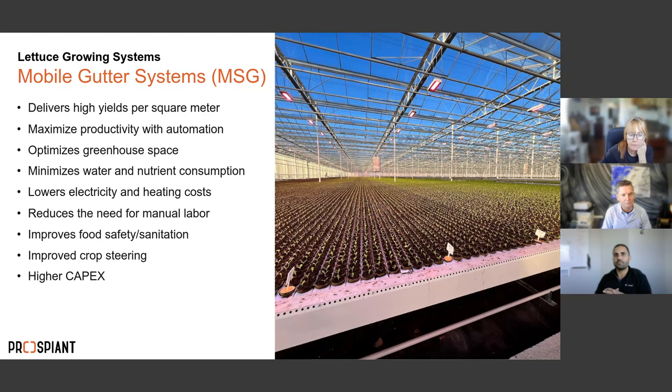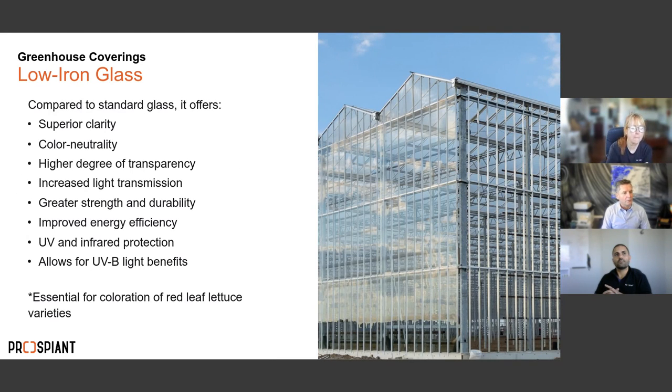For greenhouse coverings, we recommend low-iron glass for lettuce because of its advantages over standard glass: color neutrality, higher transparency, increased light transmission, greater strength and durability, improved energy efficiency, and UV/infrared protection. A key benefit is that it allows UVB light through, which is very beneficial for lettuce production — that's a significant advantage of low-iron glass for these facilities.